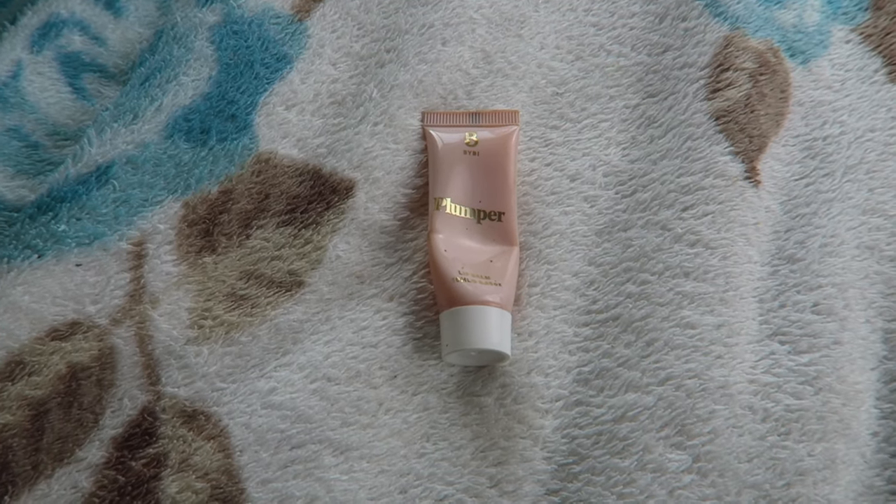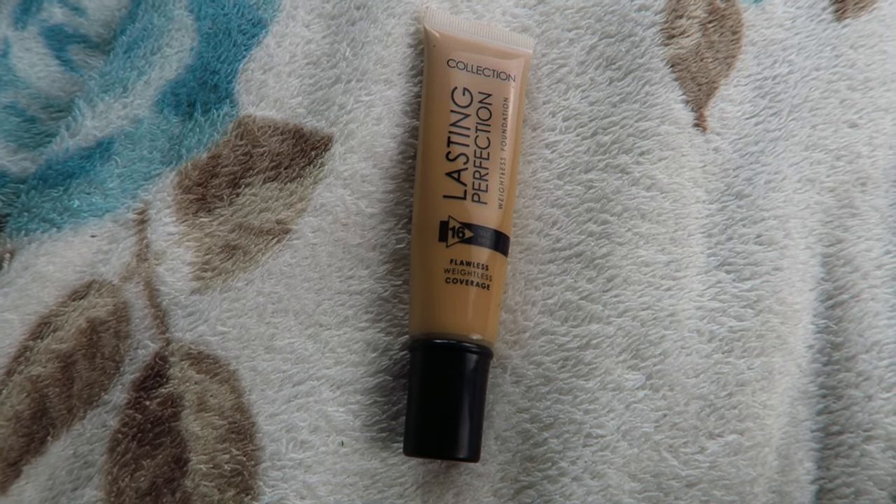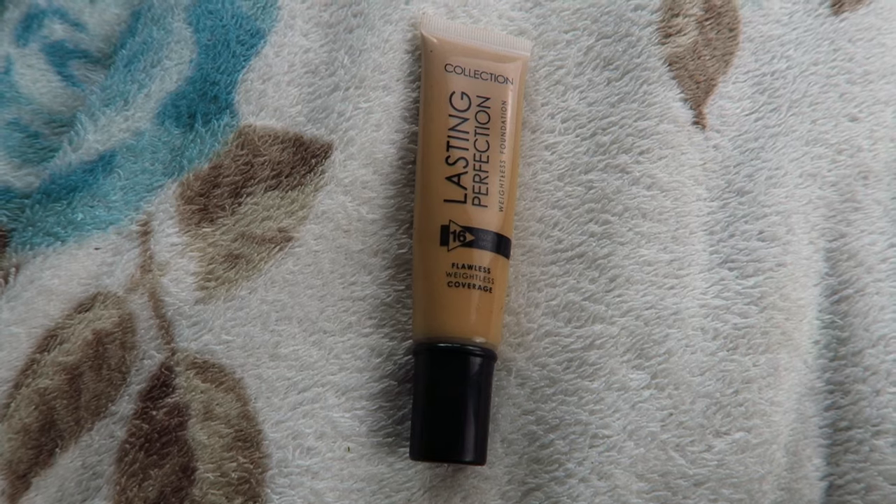By the way, I also have the Bye Bye Plumper Lip Balm on. I'm going to show you putting my foundation on and my concealer and how they apply on both sides. The foundation I'm using today is the Collection Lasting Perfection Flawless Weightless Coverage Foundation — it says it's 16 hour wear. I did a whole video on this, linked below. It's actually one of my favourite foundations and it's only £3.99, so I would recommend giving it a go.